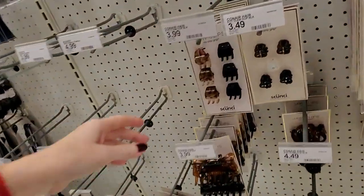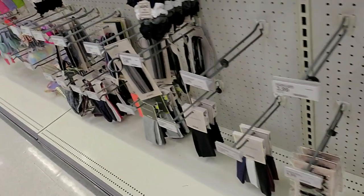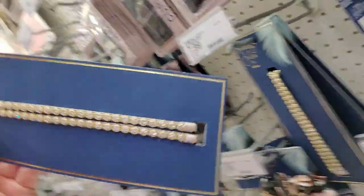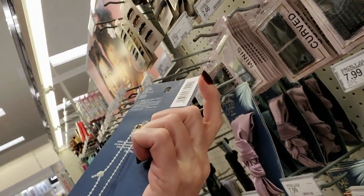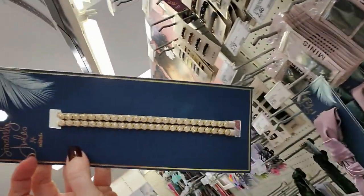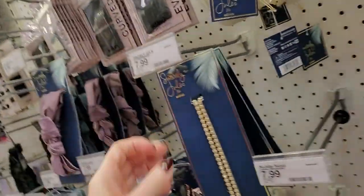You can get little jaw clips down here. Ooh, this is cool — that's pretty. It looks like a choker but it's a hair thing. It's beautiful. Absolutely beautiful. That's $7.99.